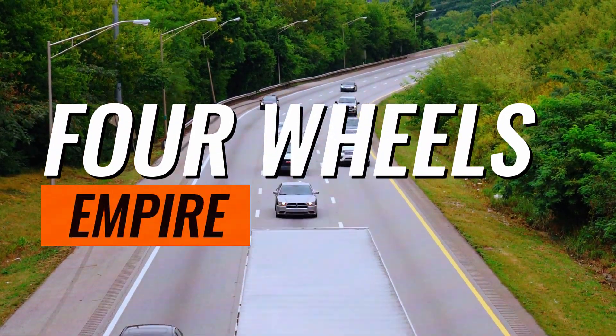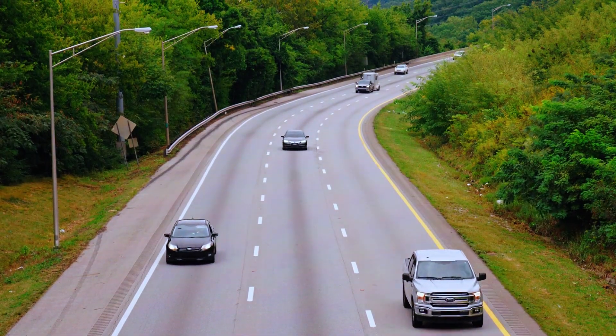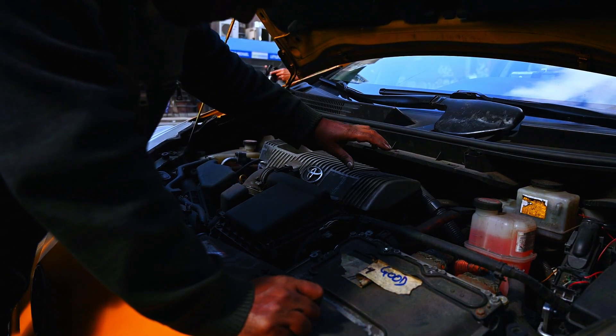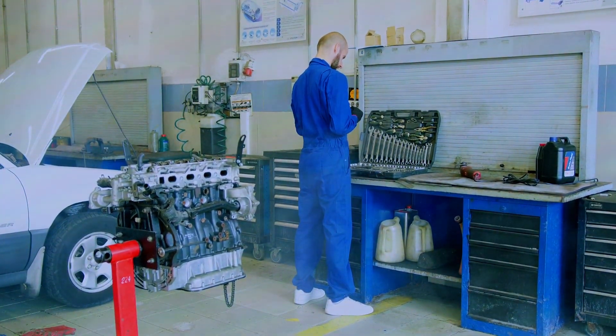Hey everyone, and welcome to For Wheels Empire. Today's video is about a common trouble code that can pop up in your car, PO308. We'll go through some steps to diagnose the problem and potentially fix it ourselves.